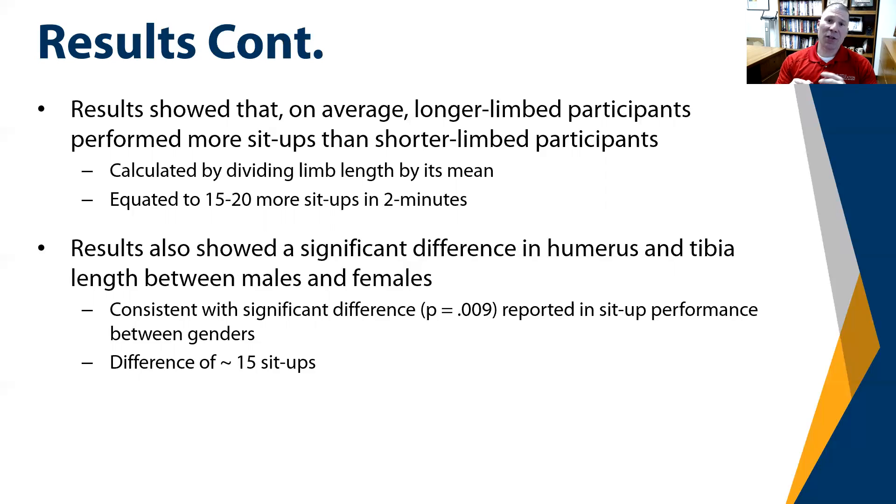The results also showed a significant difference in humerus and tibia length between males and females, with a difference of roughly 15 sit-ups on average between male and female participants. This is important because currently at the Naval Academy and in the U.S. Navy, the number of sit-ups required to receive a particular classification — outstanding, excellent, good, satisfactory, or failure — is the same for both males and females within the same age category. This study would suggest that there should be differences in those sit-up requirements within the same age category for males and females.